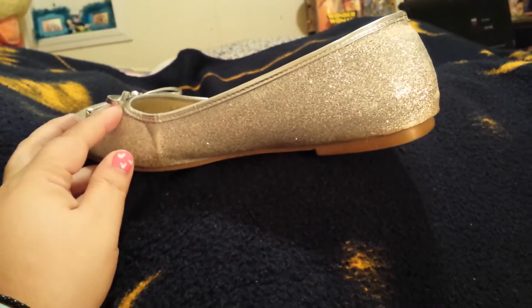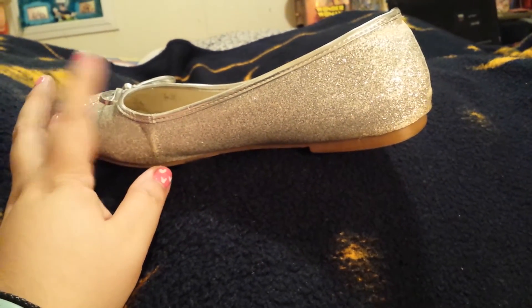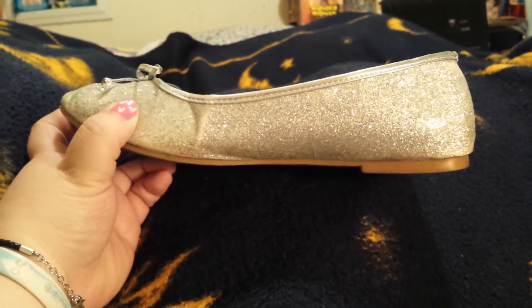And here is a closer look at the shoe. It is a silver color, all glittery, and has this little silver bow here at the front. And that is it for now. Bye!